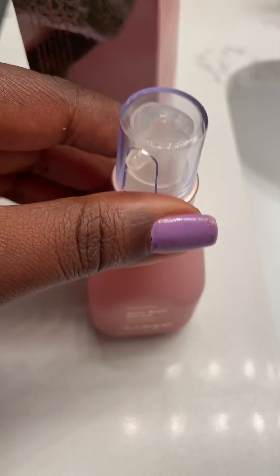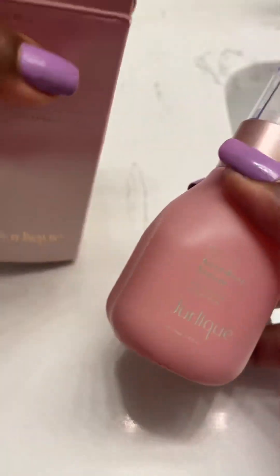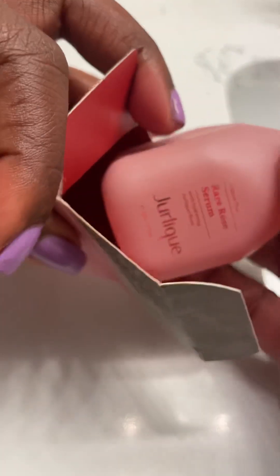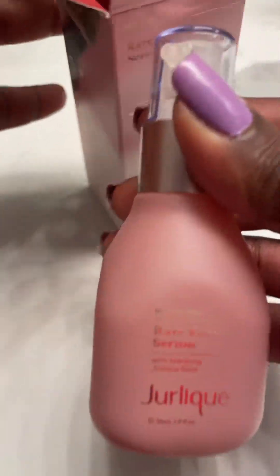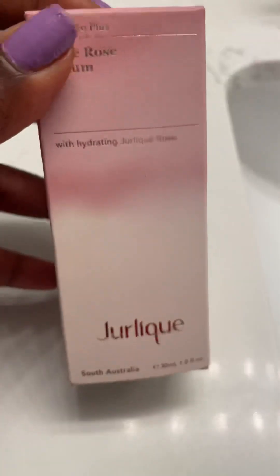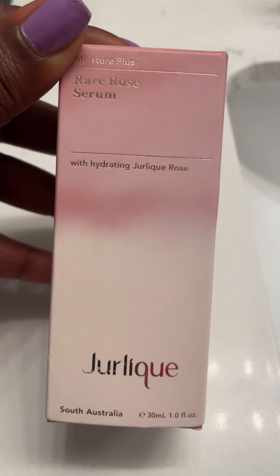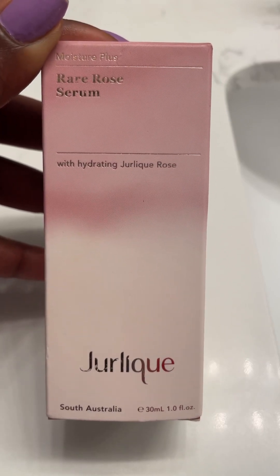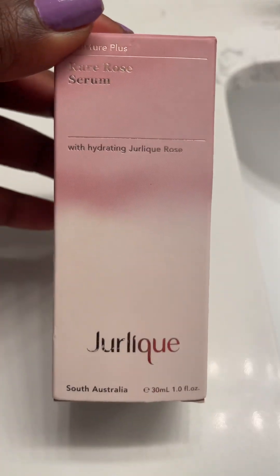I think Jurlique products are also sold on Walmart and they usually have sales, so I will have to check Walmart out and see if I can try any more Jurlique products, because this one is very nice. I really like this product and I love rose products. This is a winner and I want to try the cream and the oil — they also have a different scent with like lavender and something, so I have to check those out.